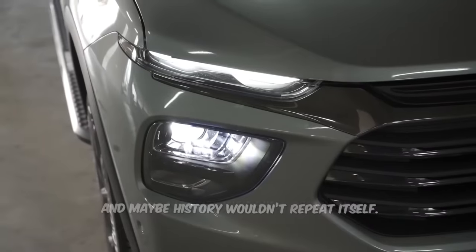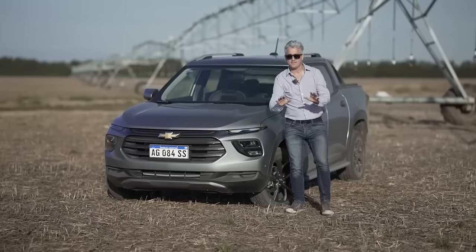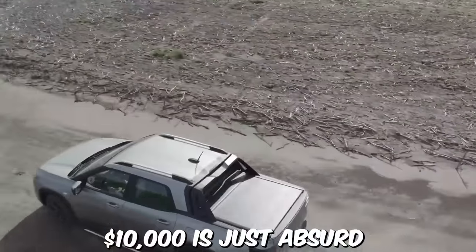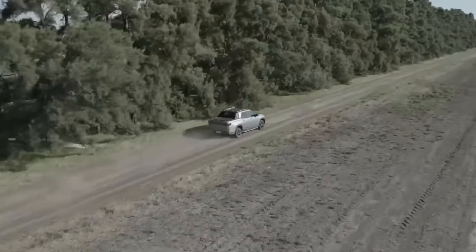There is one more big difference between the Maverick and the Montana, and that's the price. The $20,000 Maverick was cheap, but $10,000 is just absurd. And that is why, if the price increases significantly, there will be no one to buy it.